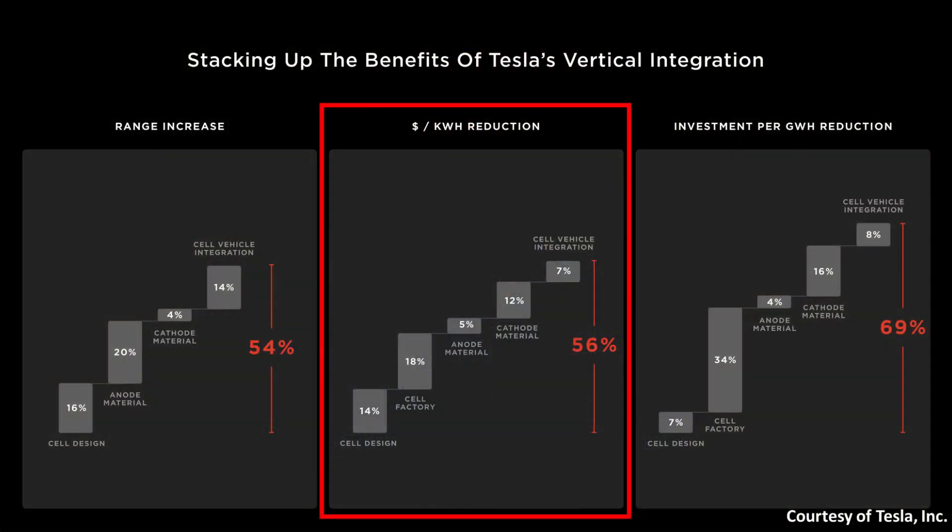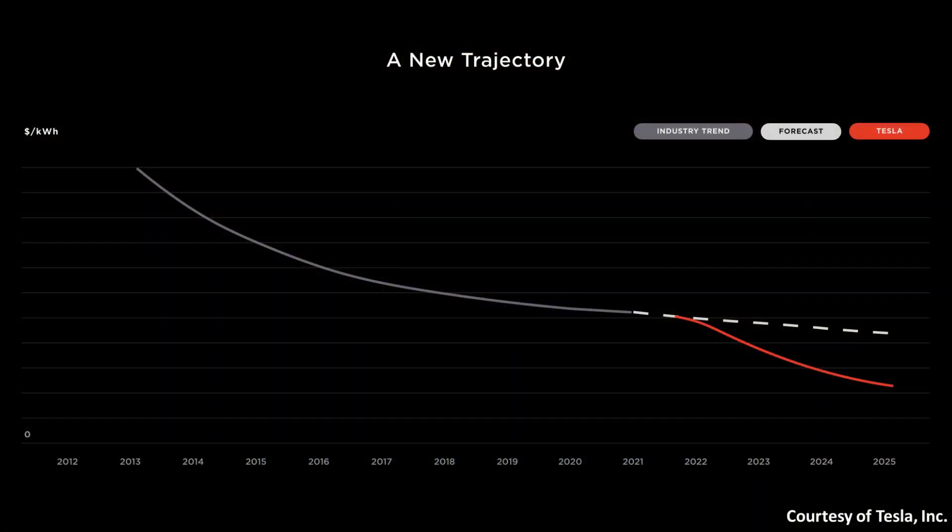However, at Battery Day, Tesla showed that these new battery cells — with all their manufacturing process improvements and the structural battery pack — would allow them to decrease the price of their batteries per kilowatt-hour by around 56%. This won't happen right away; it'll take some time for battery production to ramp up. Tesla's target appears to be around 2025 to realize this 50-plus percent reduction in cost per kilowatt-hour.